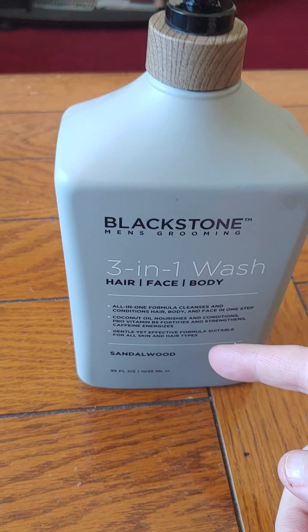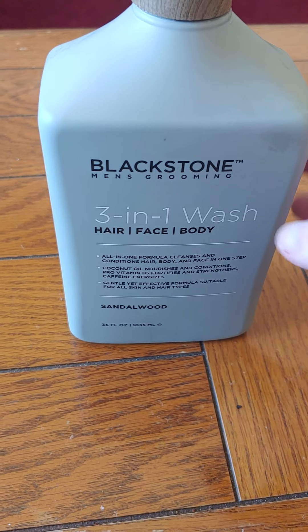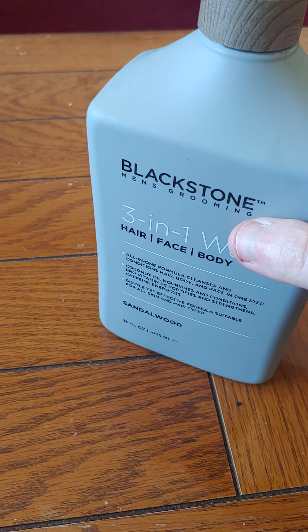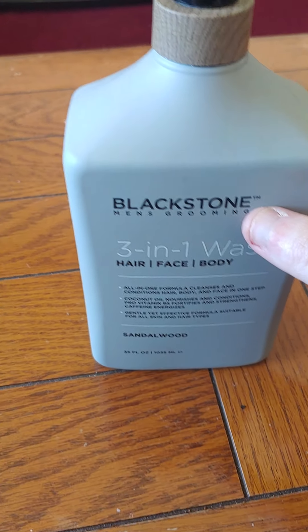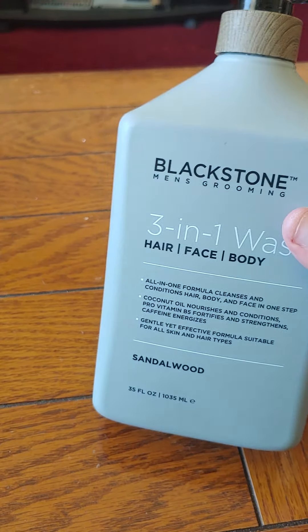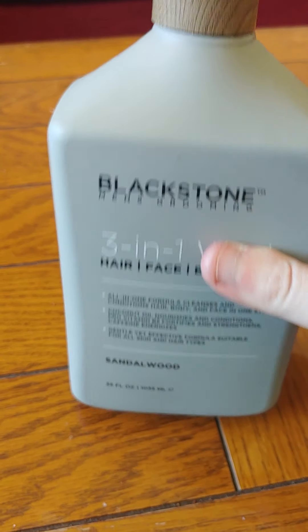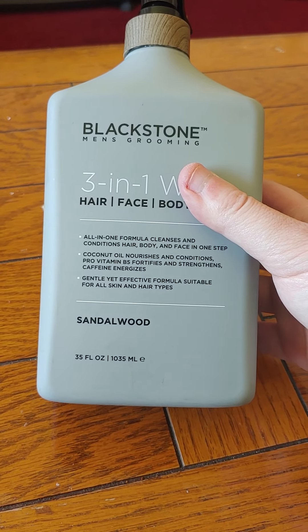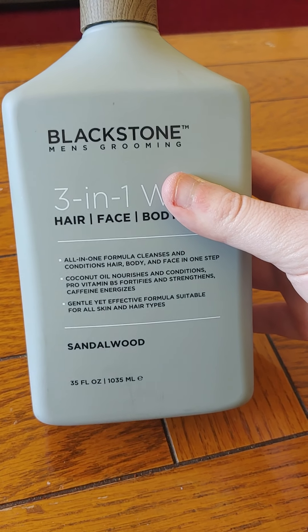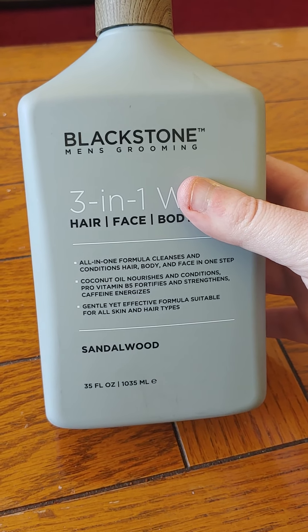Yesterday I went to In-N-Out and I realized TJ Maxx is right across the street, so I was like, let me look around there. But they didn't really have anything in my size. The biggest size they have is like 2X — I'm like what the hell, every time. It's like a men's section but it's for the little men's. Basically they had this and a different one.